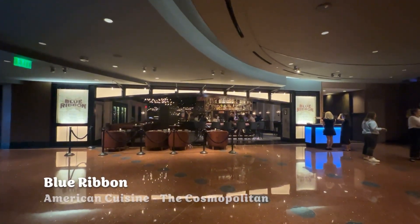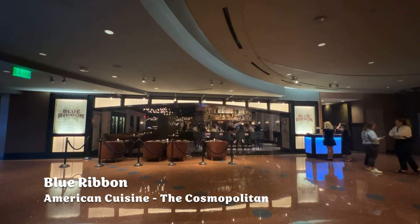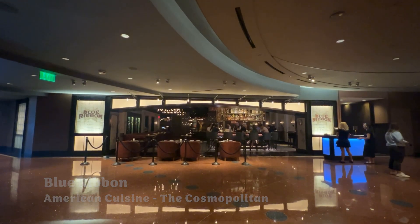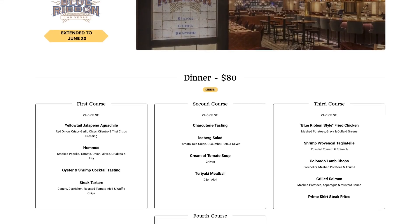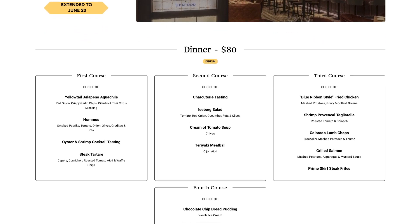We stayed at Bellagio during restaurant week and went over to Cosmopolitan to give Blue Ribbon a try. We've heard a lot about it and wanted to give it a shot. It's hard to see in here, but it is restaurant week in Las Vegas. We came into Blue Ribbon at the Cosmopolitan to try their restaurant week prix fixe menu — a lot of different things.